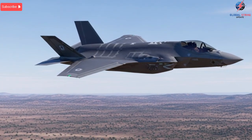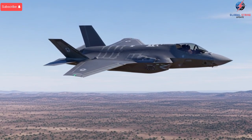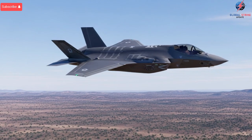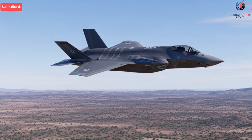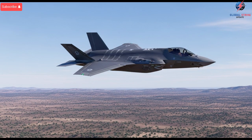Inside the cockpit, the environment looks similar to a typical F-35, but the intelligence behind the screens is completely different. Israel added its own operating layers over the American system, giving pilots access to custom-built battlefield apps that update in real time.